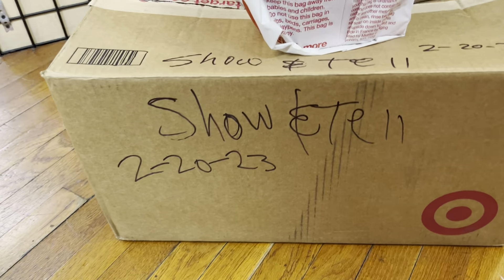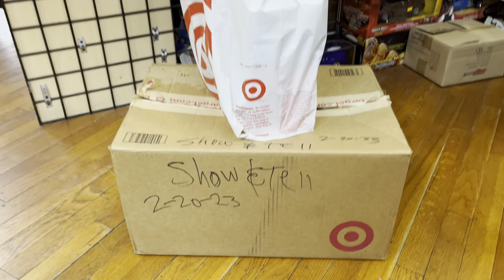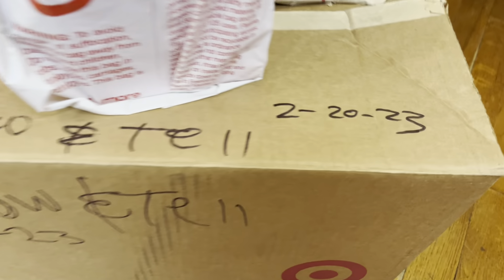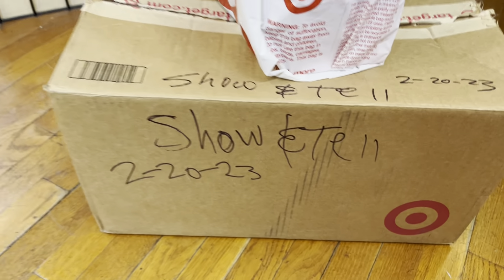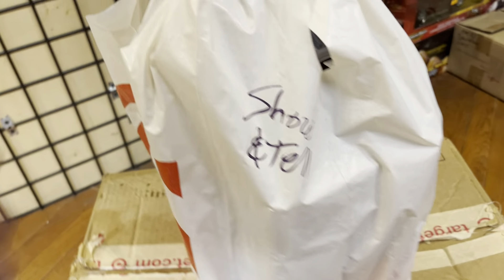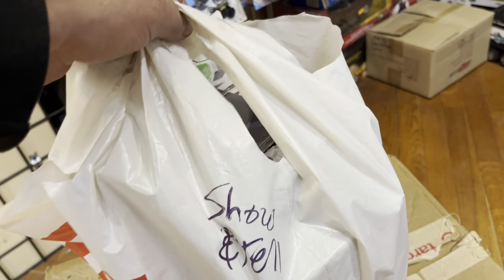Welcome back again to Playdays Collectibles in Whittier, California. Today is President's Day, Monday February 20th, 2023 — the first day of the week. Let's see what's inside here, guys. This just came in, so I have no idea what's in here.